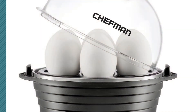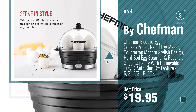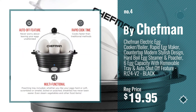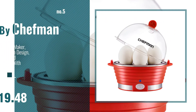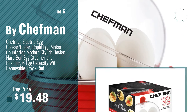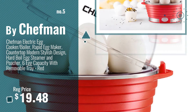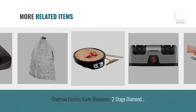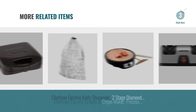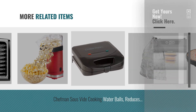Number 4, Number 5 — also by Chefman. For more great related products, full details and online deals, just click this circle.